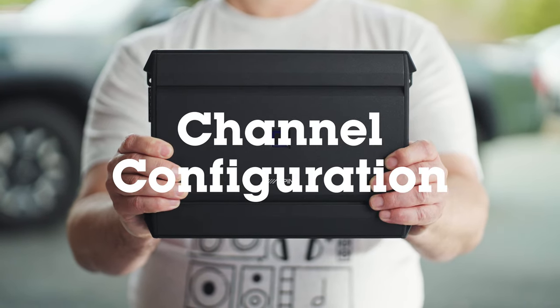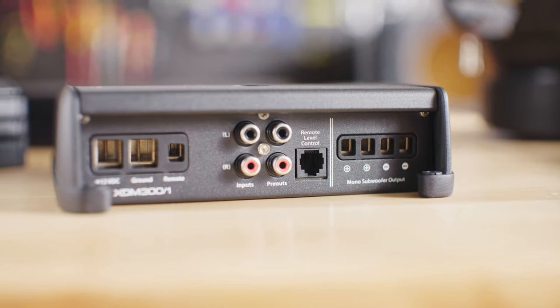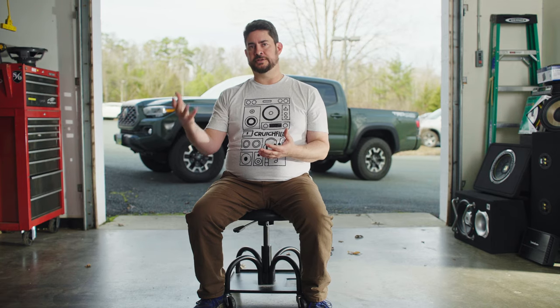The third area of consideration is amplifier channel configuration. The most common way to power a subwoofer is with a mono amp, which is designed in terms of frequency response and power output to drive your subwoofer setup. You can use it to power one subwoofer or more than one subwoofer — you just want to make sure that the impedance specs and the power specs all match.